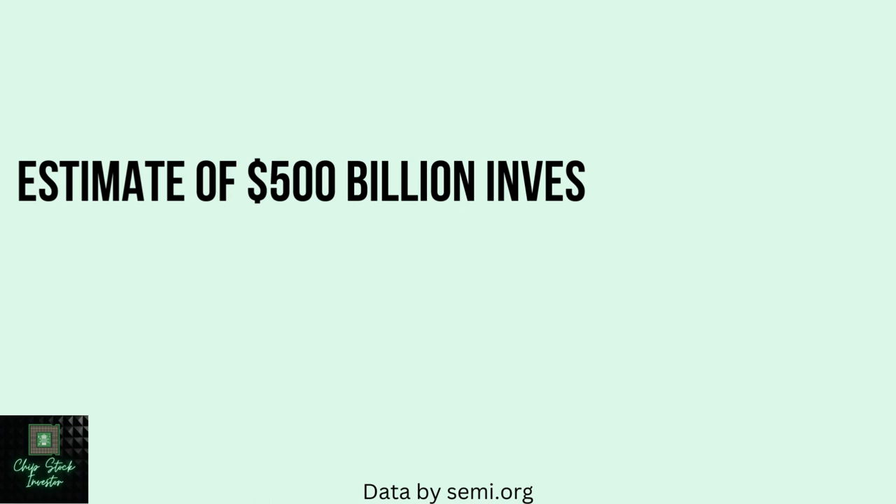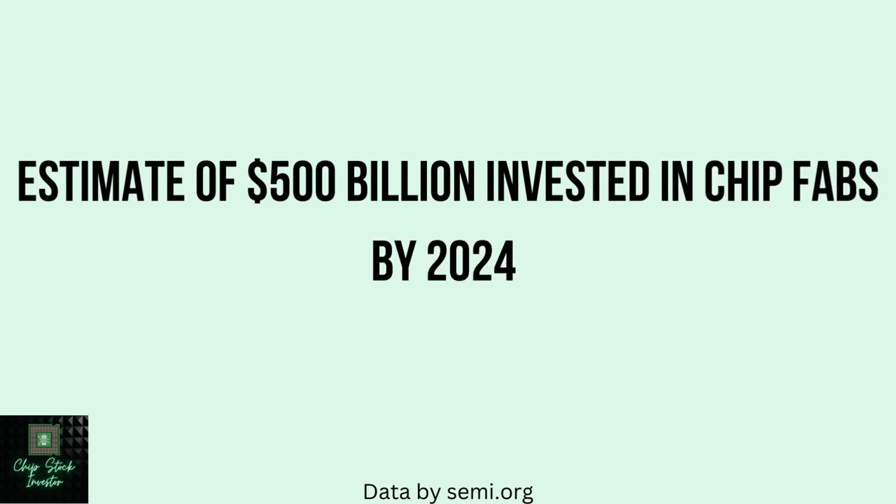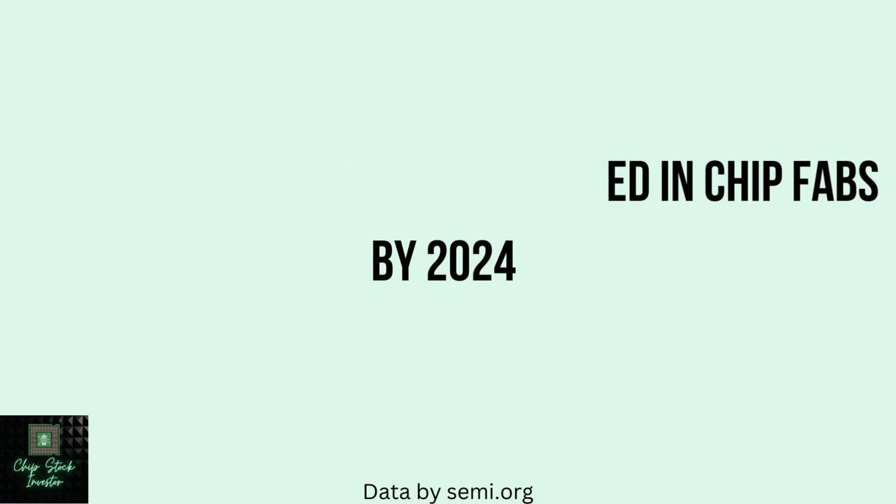Speaking of chip fabs, let's talk about how much money is actually going into chip fabs in the coming years. Industry association Semi.org predicted $500 billion will be invested in new global chip fab construction by 2024. A lot of that funding is coming from local governments — the US CHIPS Act, and now there's a European version of that. All of these countries are funneling a lot of money into these chip fabs.